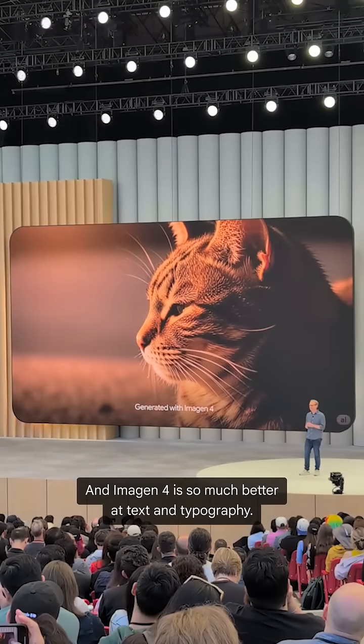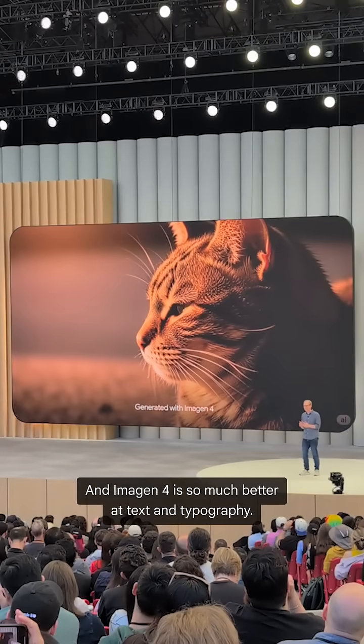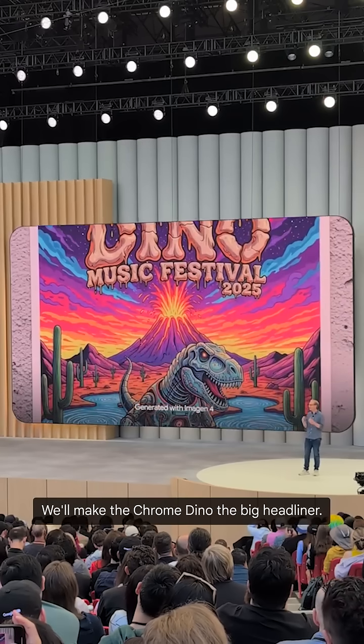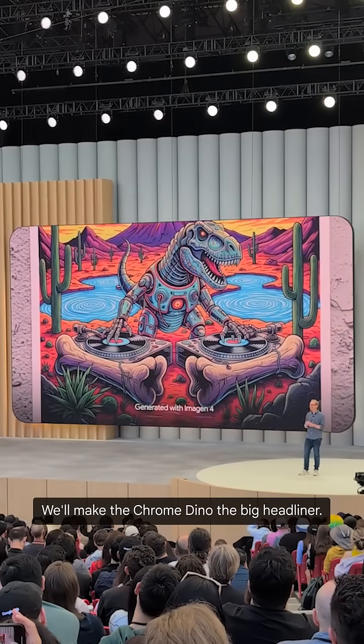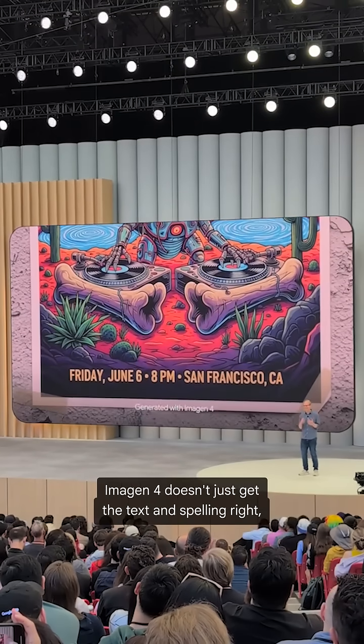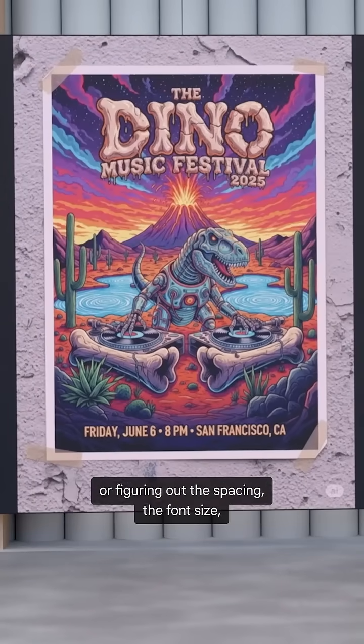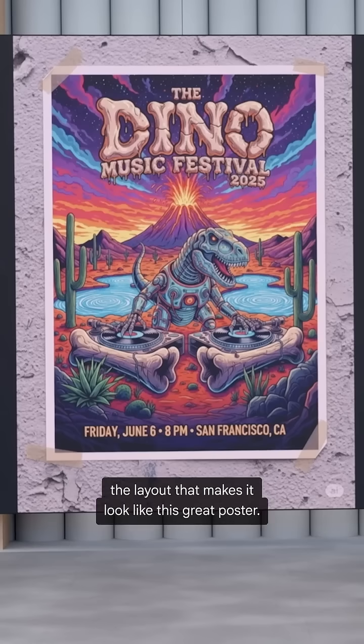Imagine 4 is so much better at text and typography. Maybe I want to create a poster for a music festival — we'll make the Chrome dino the big headliner. Imagine 4 doesn't just get the text and spelling right. It's actually making creative choices, like using dinosaur bones in the font, or figuring out the spacing, the font size, and the layout that makes it look like a great poster.